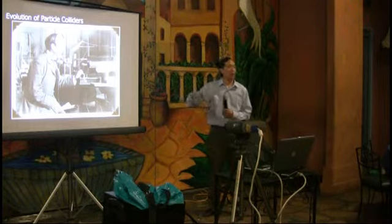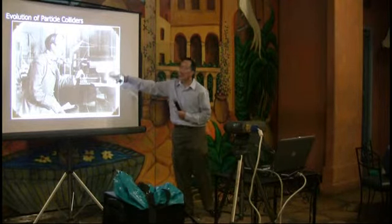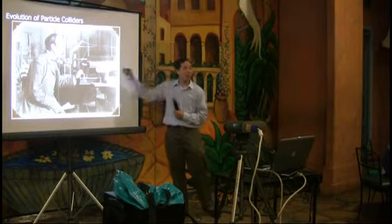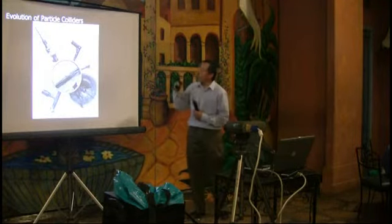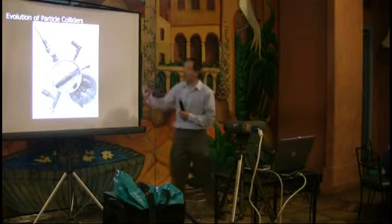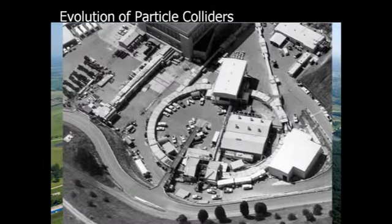People have been building colliders for a very long time. This is a picture of J.J. Thomson, who discovered the electron. He's got a little vacuum tube that could produce streams of electrons. In the 1940s and 50s people started building things called cyclotrons — the first one was about the size of a silver dollar. In the 70s we built even bigger accelerators, like the Stanford Linear Accelerator, which is large enough to have a car visible in the image.